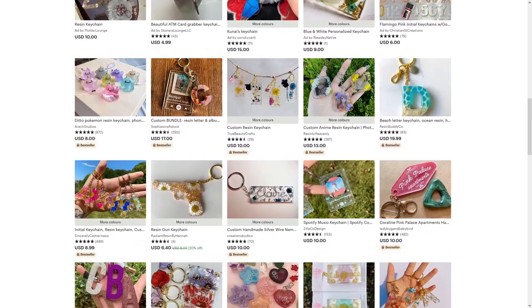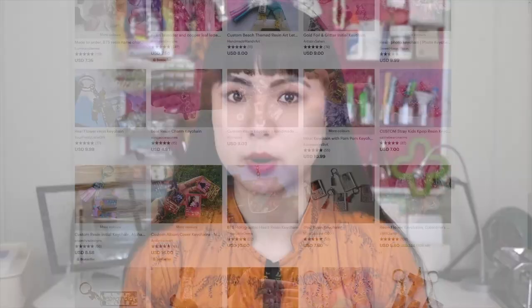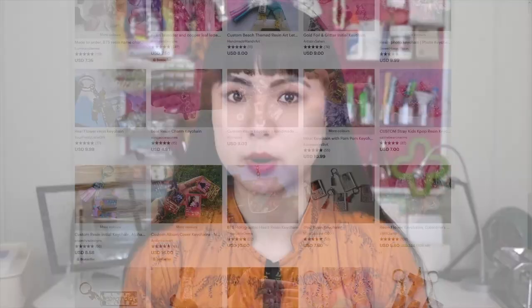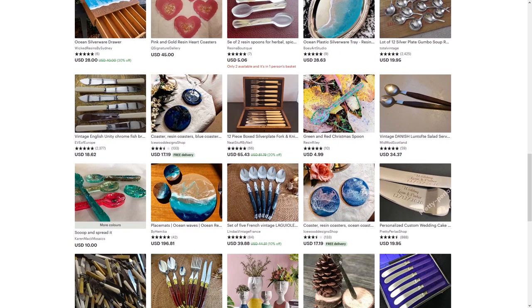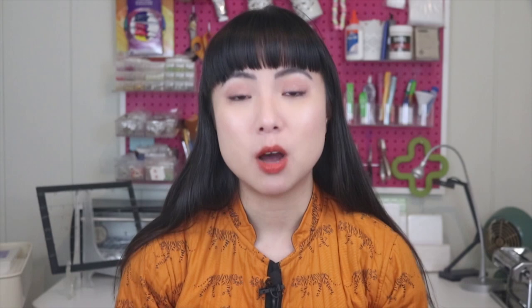Resin keychains are one of the more saturated markets, so that will be a more competitive route to take. I'm not saying you can't make a large profit in that niche, but it will just be more difficult. Housewares like silverware, coasters, or dishes, though, are a less tapped market with high demand. Still, you'll want to pick something that interests you — don't go designing cutting boards just because it's less competitive, but also because that's something you really enjoy doing.